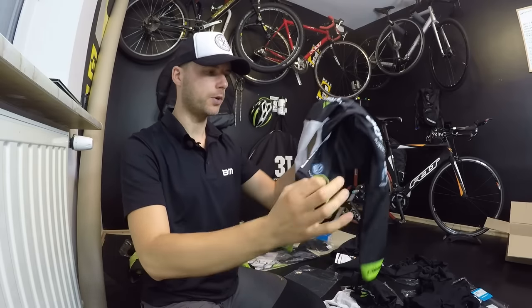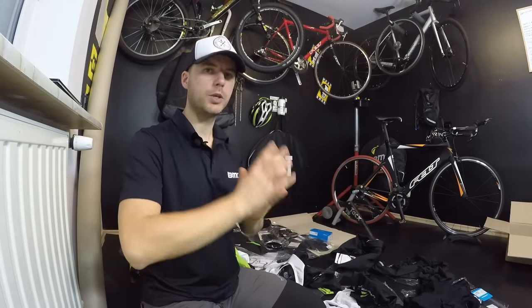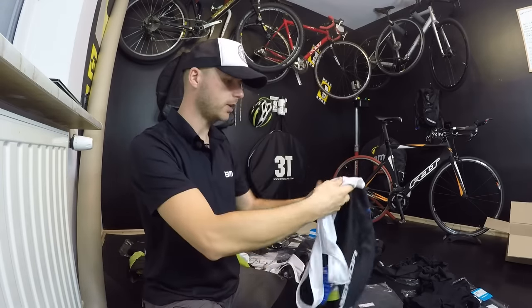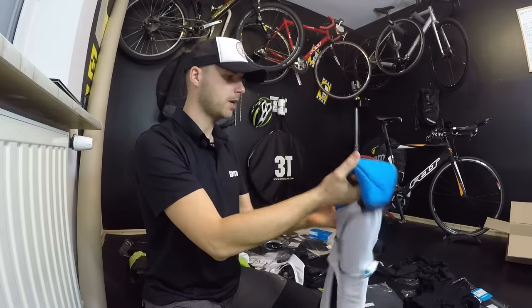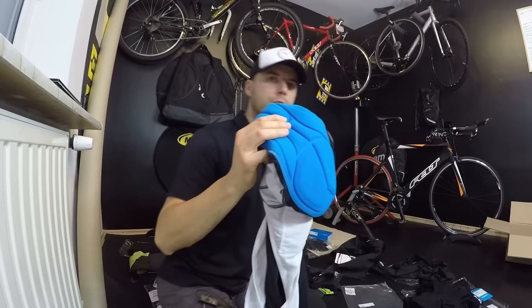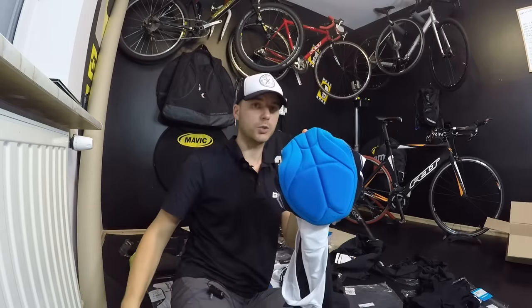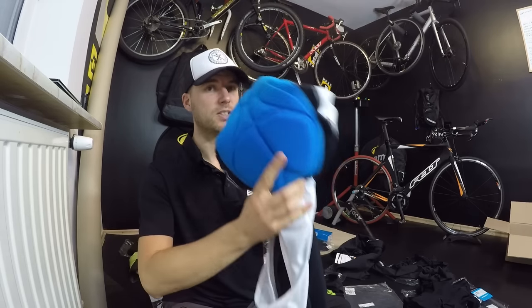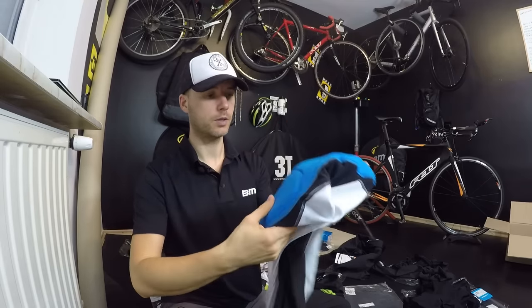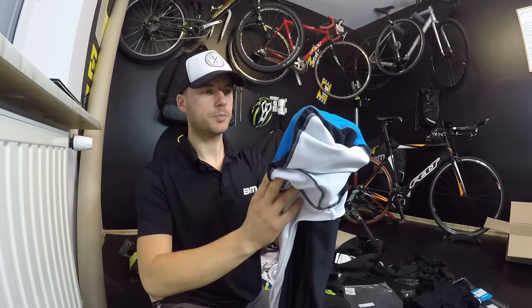So we have: smooth soft fabrics, padding, and two systems preventing the shorts from moving — very important. Now trick number one, connected to padding. The padding on these Merida long shorts wicks moisture away from our skin, which is super important — when our skin stays dry it stays healthy. It's also antibacterial, and it prevents our veins from being squeezed when sitting on the saddle.